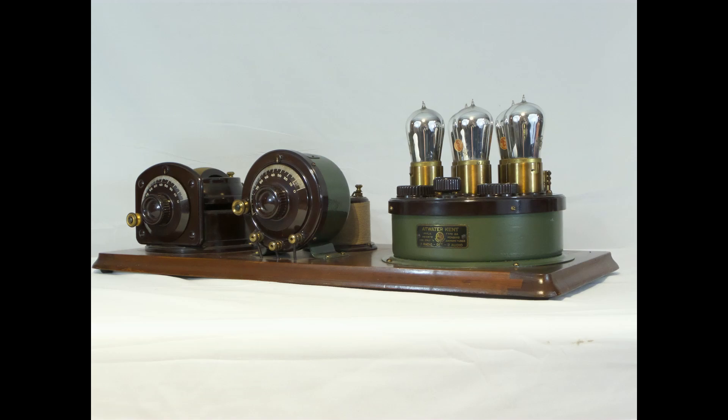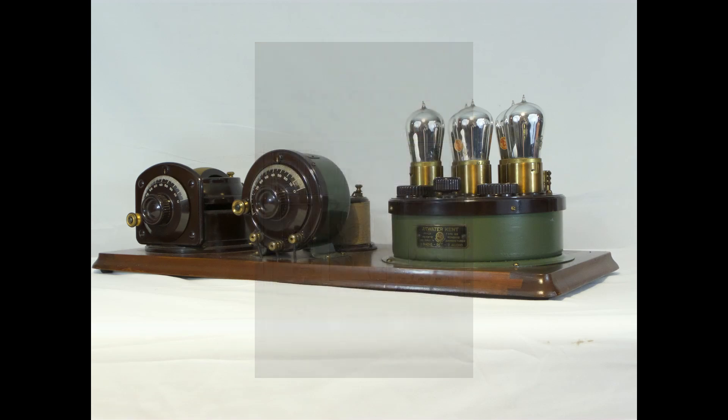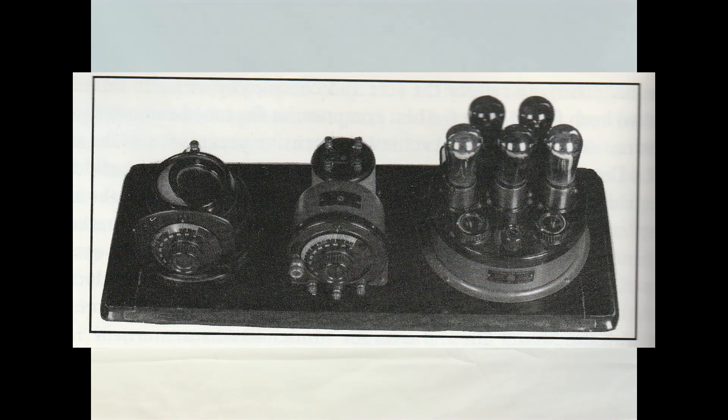Recent communications between Ralph's stepson and the museum have shed new light on the history of the Model 8 and clears up a misconception in the earlier video. It was reported that according to Ralph Williams' article in the 1999 American Wireless Association Review, Ralph wrote that the Model 8 had consisted of a Type 11 tuner, a variable condenser, an RF coil, and a 5-tube bilan. The article included a picture of a Model 8.